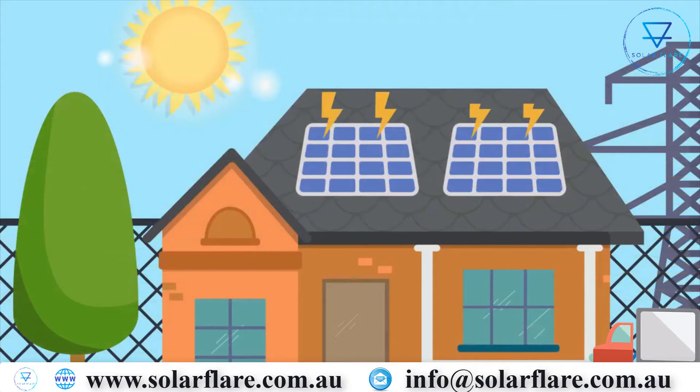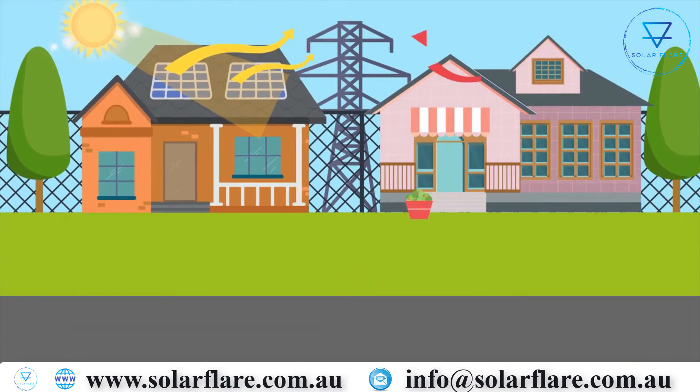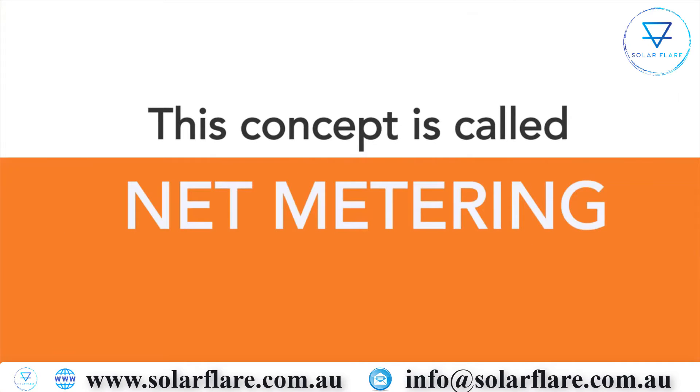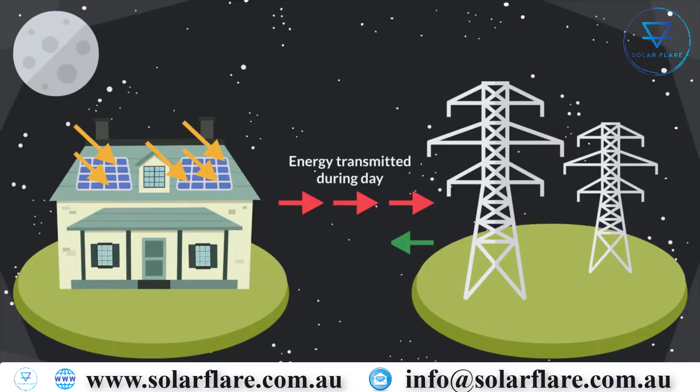Throughout the day, anytime the panels are producing more energy than you are using — like during a sunny day — excess energy is sent back to the power grid and is used to power other homes in your neighborhood. This concept is called net metering. Your energy company is purchasing this energy from you.